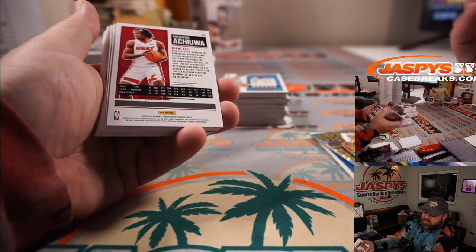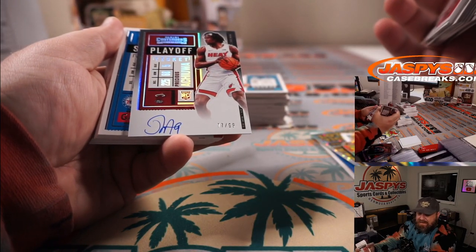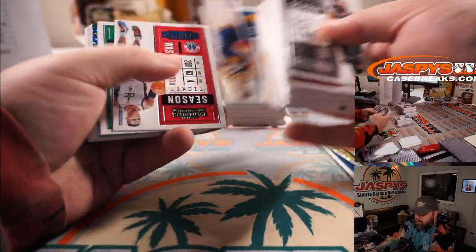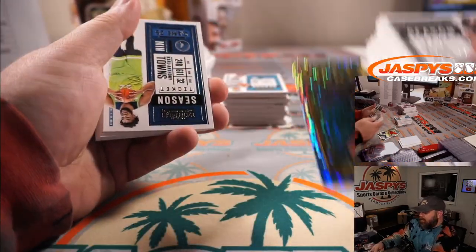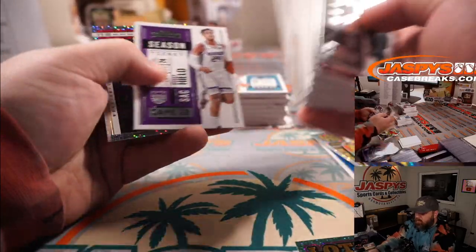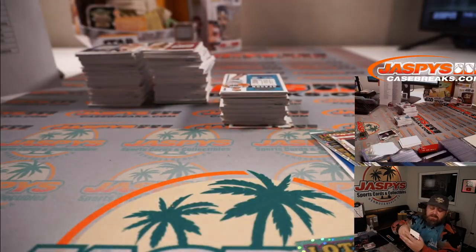Precious Achiuwa for the Heat — David Callender — playoff ticket auto, 77 out of 99. There you go, David! Anthony Edwards, Ant-Man, lottery ticket for the Timberwolves — Oliver Soria. It's 4-22, that tied it up. Russell Westbrook for the Wizards — Adrian Kosecki.